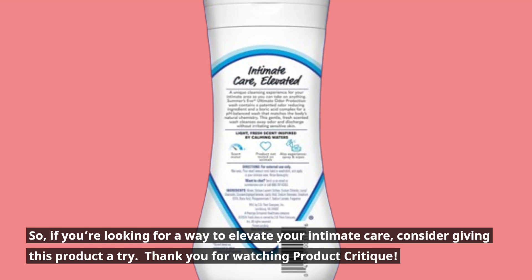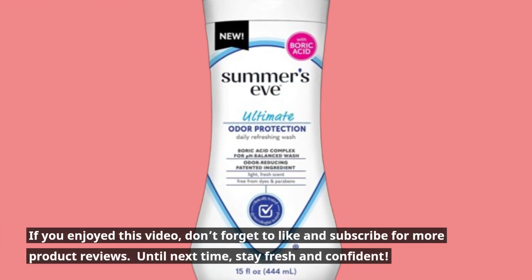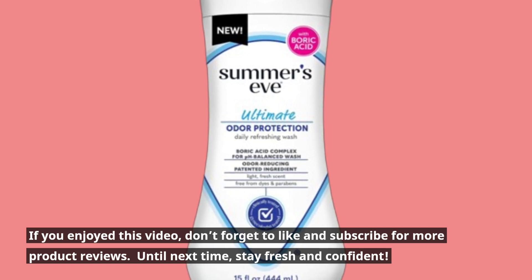Thank you for watching Product Critique. If you enjoyed this video, don't forget to like and subscribe for more product reviews. Until next time, stay fresh and confident.